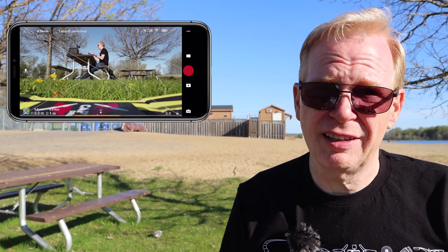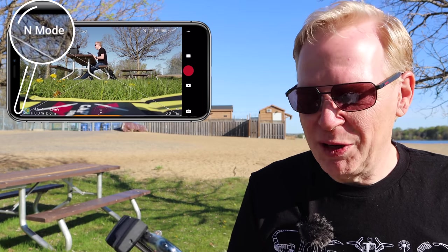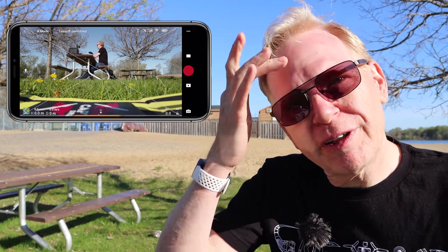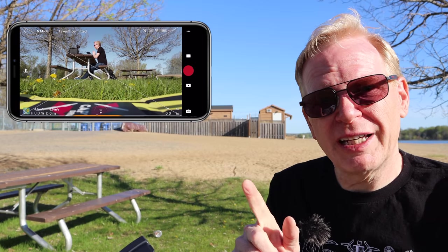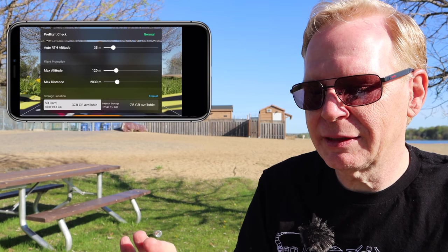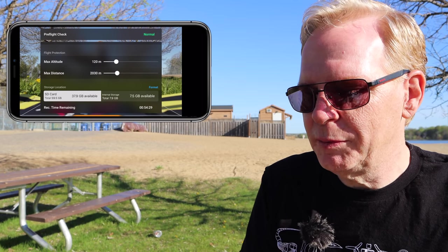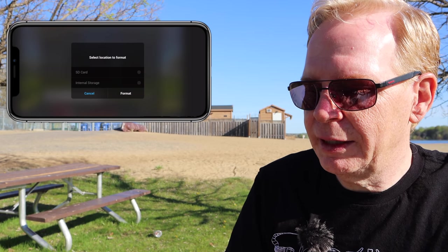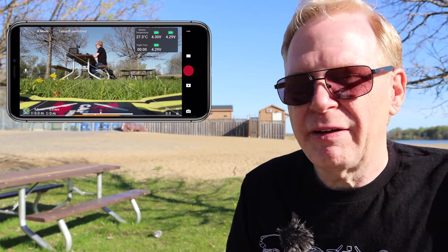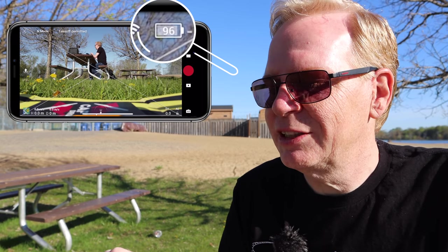This interface is designed 100% for beginners. At the top left it shows the flight mode — N mode — corresponding to your controller switch. If you tap the N mode area, you get all your settings: max altitude, distance, return to home, and your SD card status. I forgot to format my card, so I tap SD card, hit format, and done. If you tap the battery in the top right you get voltage and temperature readouts.